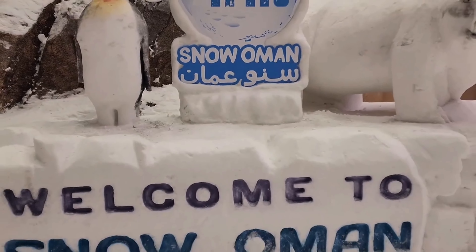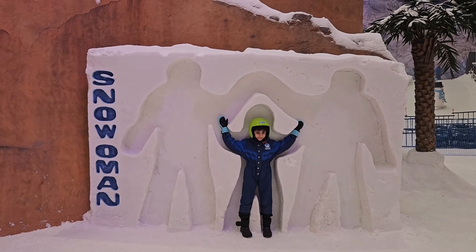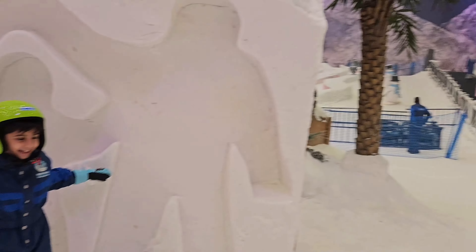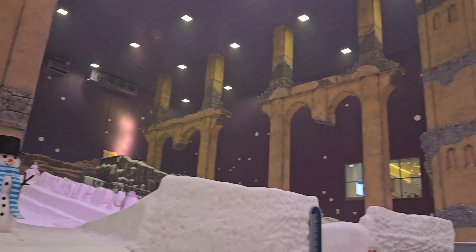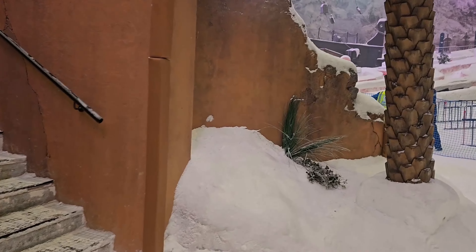Entry पर लिखा था 'Welcome to Snowman' और आगे जाते ही हमें एक बड़ा statue मिला जहां बहुत सारी families photos क्लिक कर रही थीं, तो हमने भी photos क्लिक कर लिए। बहुत ही बड़े area में बनाया गया है यह park और बच्चों के लिए बहुत सारी activities दी गई हैं। अंदर आते ही बच्चे ने हर तरफ मस्ती करना शुरू कर दिया।